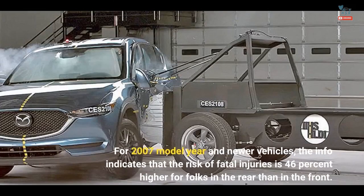For 2007 model year and newer vehicles, the data indicates that the risk of fatal injuries is 46% higher for folks in the rear than in the front.